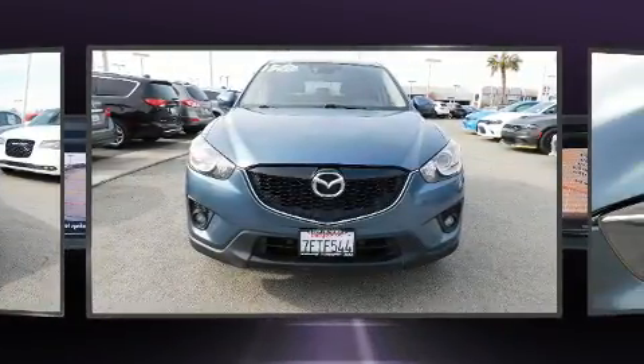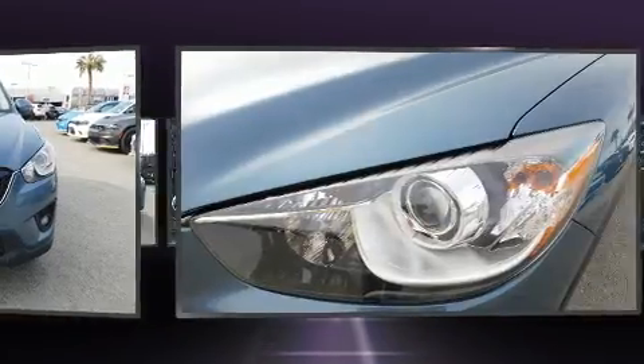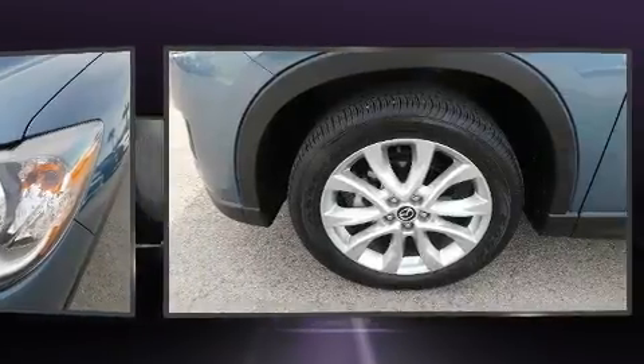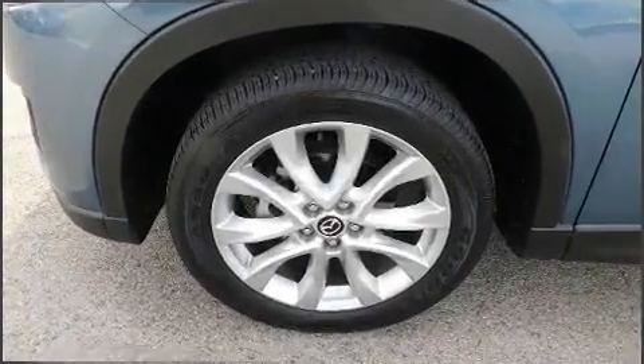Mazda prioritized practicality, efficiency, and style by including front and rear reading lights, one-touch window functionality, a tachometer, fully automatic headlights, rain-sensing wipers, and remote keyless entry.